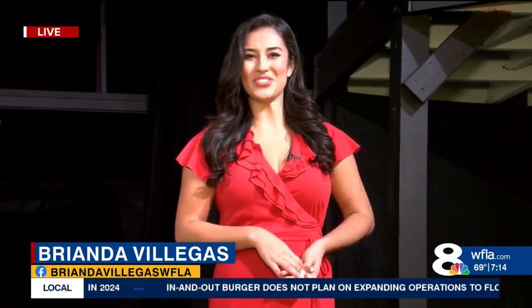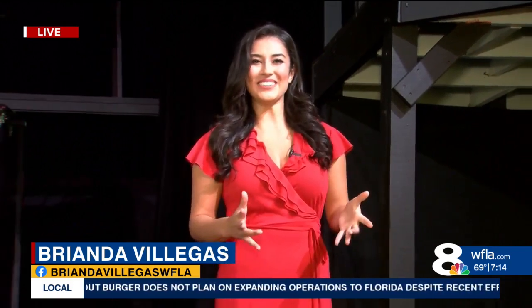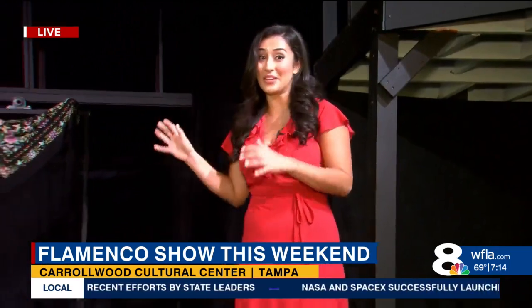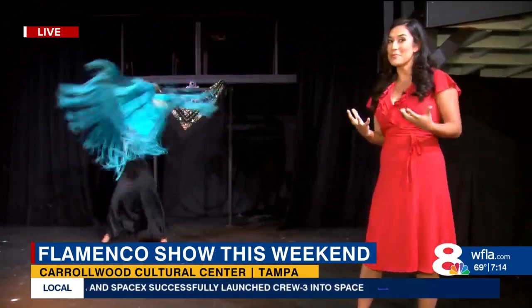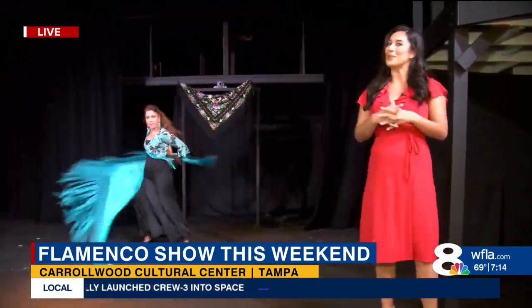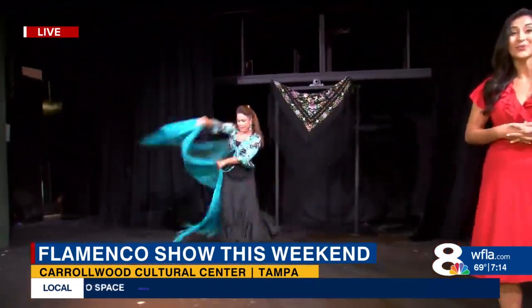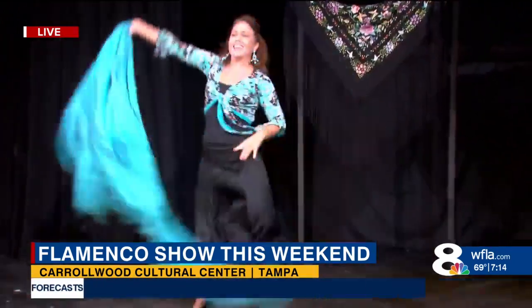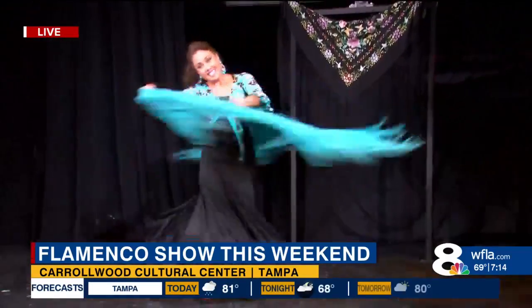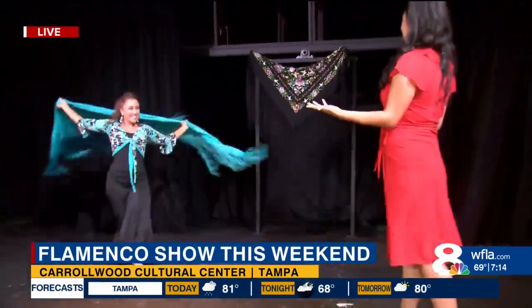This looks awesome. It is definitely a show that you cannot miss. Here at the Carolwood Cultural Center, they are an organization that brings cultural performances like this flamenco show to the Tampa Bay area. The group that will be performing is Flamenco Tropical. This is Jessica Pacheco, who is going to be one of those performers. They're coming from all over the world, and we're going to talk to her about what goes into this type of dancing.